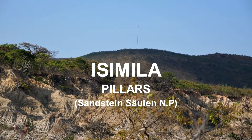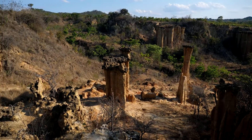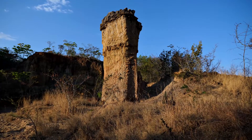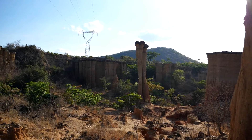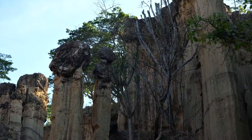About 20 kilometers southwest of Eringa is an erosion gully that hosts a phenomenon: natural eroded freestanding towers of sand and gravel, some of which tower a staggering 50 meters above the ground. These are the sand and stone pillars of Isimila.